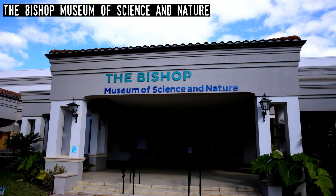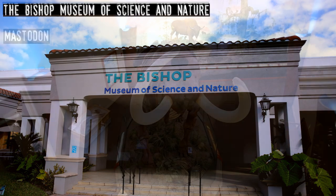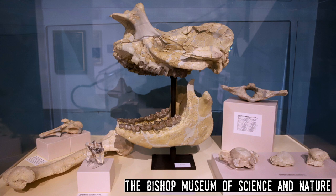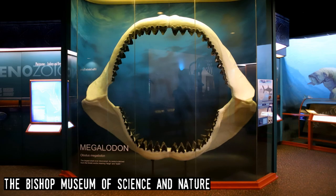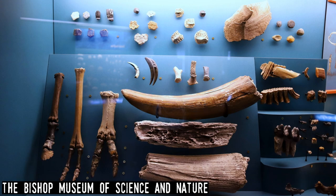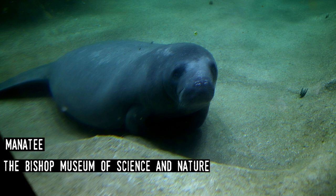Bishop Museum of Science and Nature. First opened in 1946, the Bishop was one of the earlier natural history museums in Florida. It's located on Bradenton's waterfront and features a large collection of Florida's archaeological artifacts and fossils, along with artifacts from Bradenton's history. While it's unusual for a natural history museum to showcase live animals, the Bishop has been home to Florida manatees since 1949 and is active in their rescue and rehabilitation.